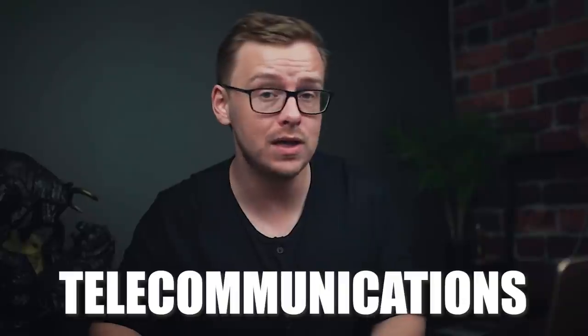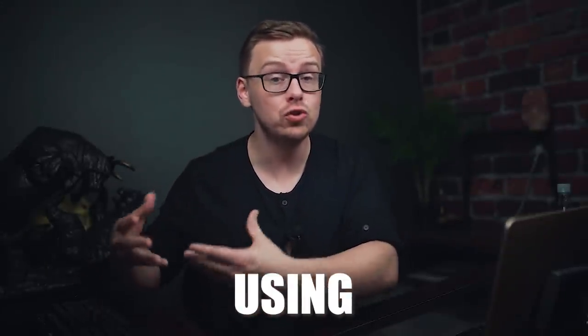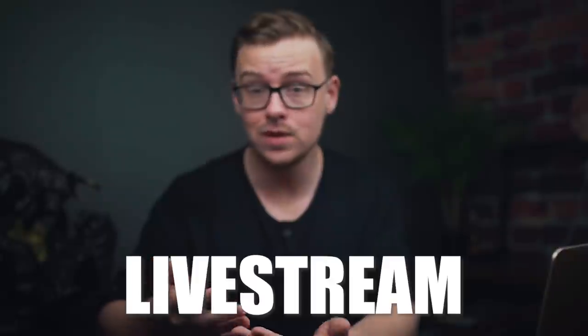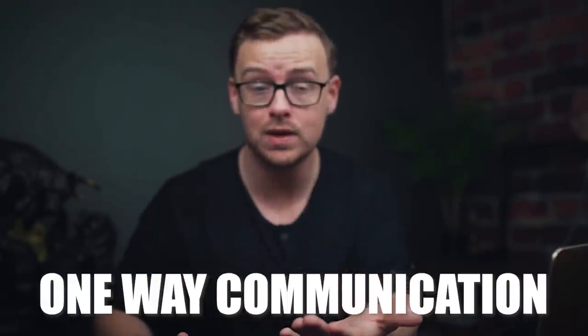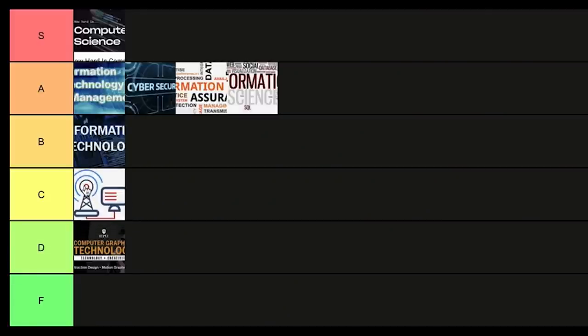Next is telecommunications, basically a combination of a communications degree with an IT degree. It's all about communicating using technology — over the phone, via video, live streams, or platforms like YouTube. Overall the statistics are okay, kind of middle of the pack. It's not as bad as some others but it's not at the B or A tier level. I'm going to put this one into C tier.